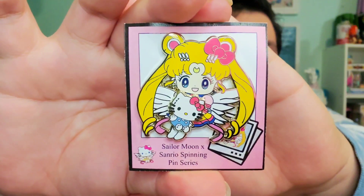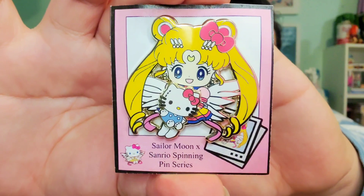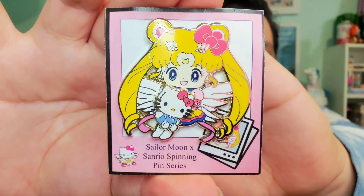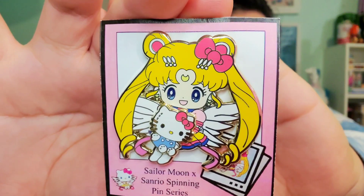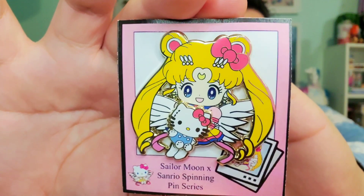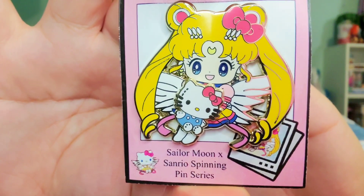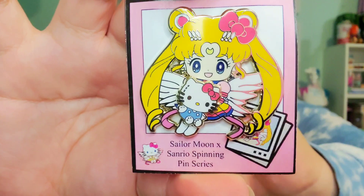So let's get started. Starting with the first pin, we have Eternal Sailor Moon here with Hello Kitty. This is so adorable — I love this pin. I love the elements of Hello Kitty making its way into Sailor Moon with the bow here in her hair. It's such an adorable pin. Look at that face — I love this chibi style. It's so fitting for them.